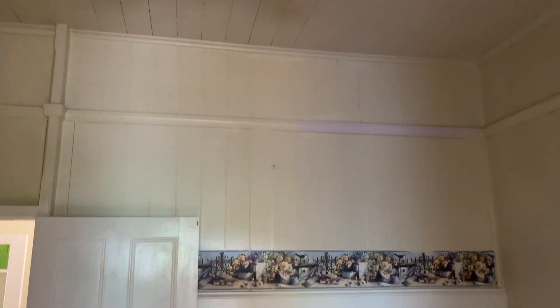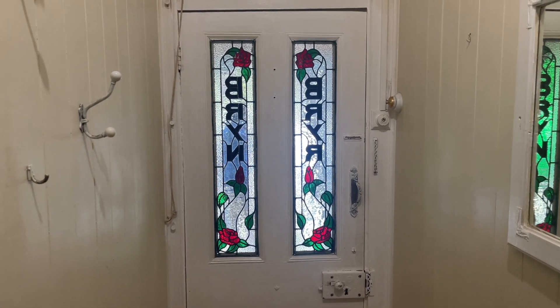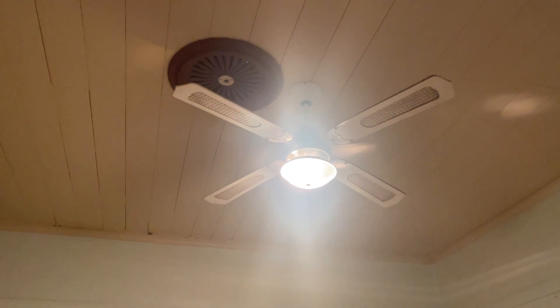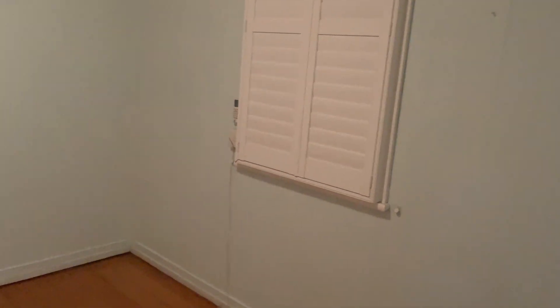VJ throughout, no asbestos which is awesome — same thing throughout the whole house. Taking you over to the front right-hand bedroom. Quick look at the front door going out to the deck there, nice LED lights. VJ boards, even got the front work up there for the lights. Big windows onto the front deck.